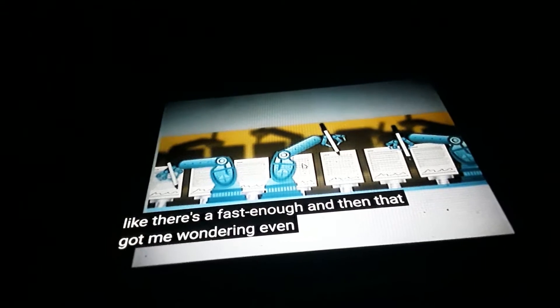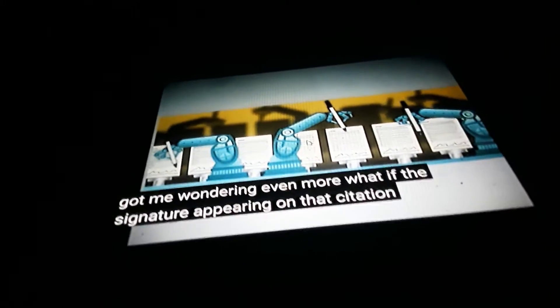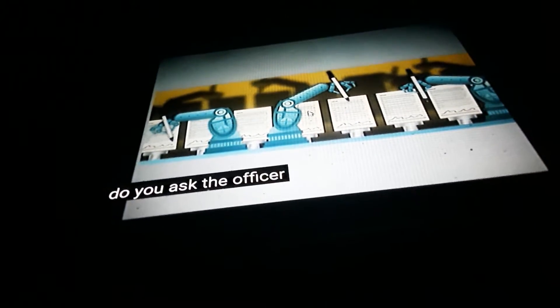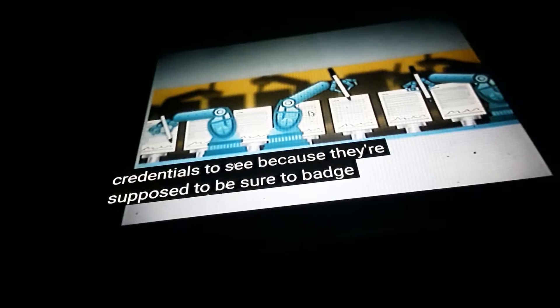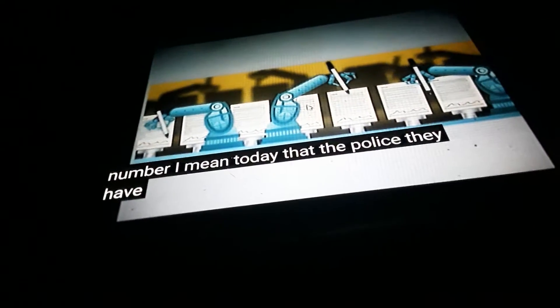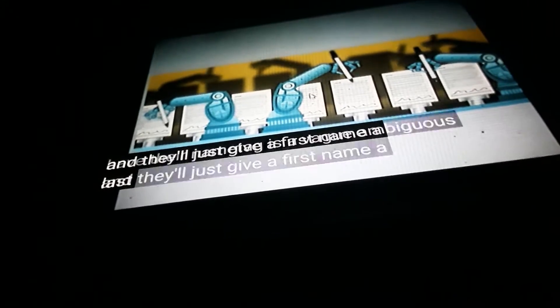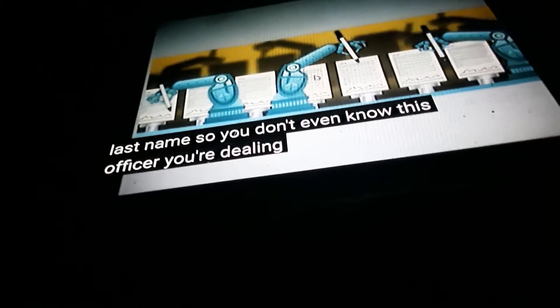That got me wondering even more. What if the signature appearing on that citation is for a different officer? Do you ask the officer to show credentials? They're supposed to be issued a badge with a number. Today, police officers' name tags are vague and ambiguous — they'll just give a first name and a last name. So you don't even know who the officer is that you're dealing with.